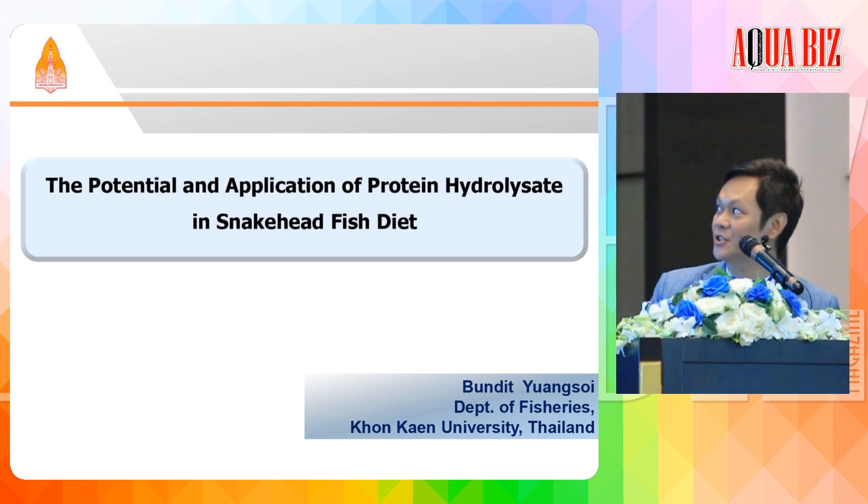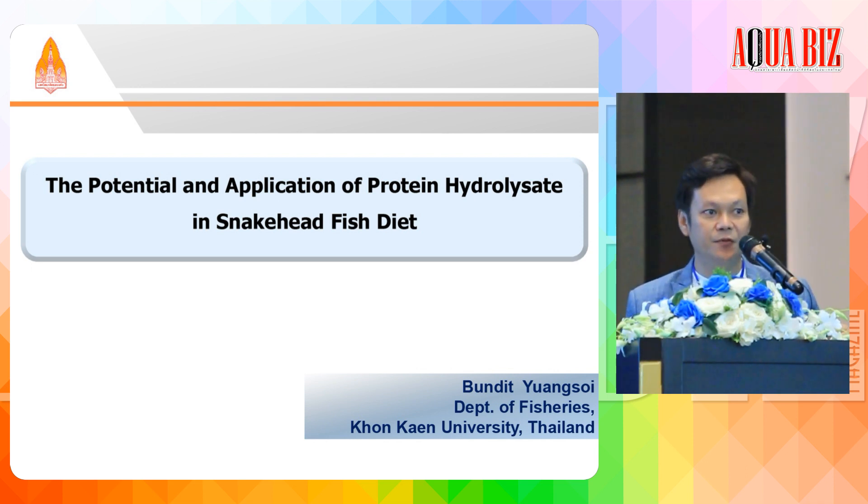Today I want to give you information on the potential and application of protein hydrolysis in snakehead. I know everybody knows the situation of fish meal nowadays. I want to give a brief on the situation of fish meal. The sustainability of fish meal is in question for three reasons: the supply of fish meal is decreasing every day, the price of fish meal is increasing every day, and we need alternative protein sources as replacements.